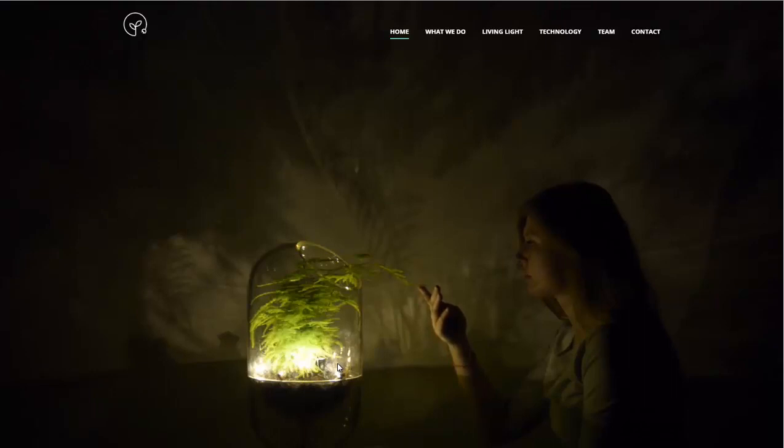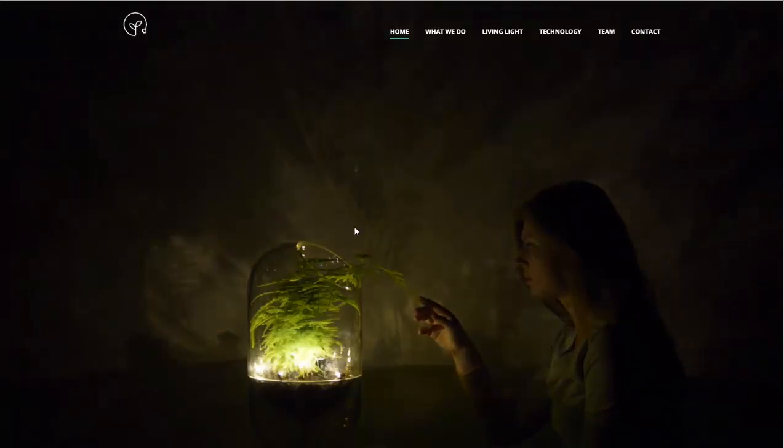It produces a very, very small amount of light. They estimate about 30 minutes of light a day, and it is touch activated, as you can see from the photo here.